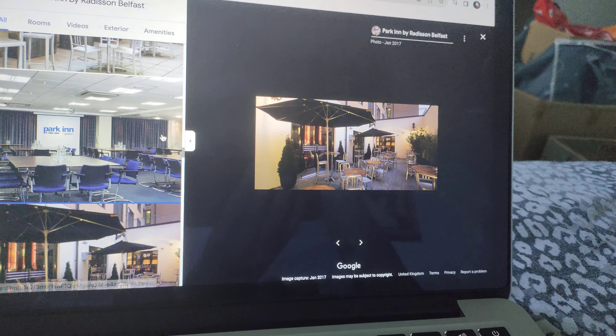The Park Inn by Radisson Belfast was permanently closed, but we've got the photos. There's the superior family bedroom, there's a gym, the reception, the restaurant, exterior, the bar and restaurant, the exterior, there's the meeting room, the bedroom, and the twin bedroom.